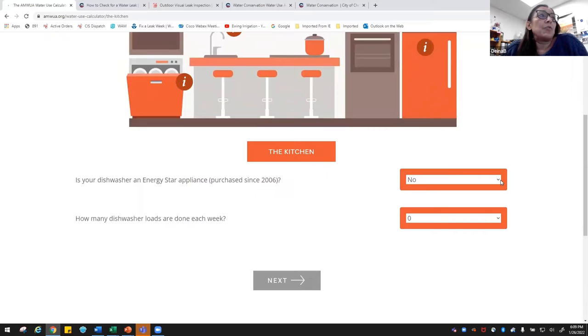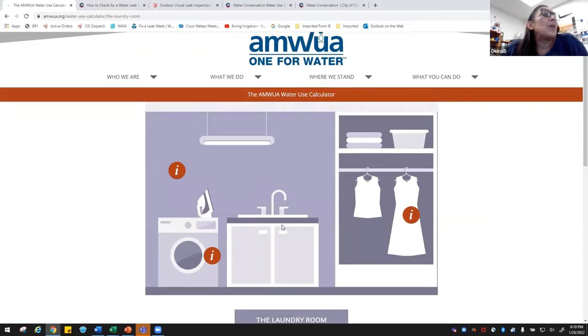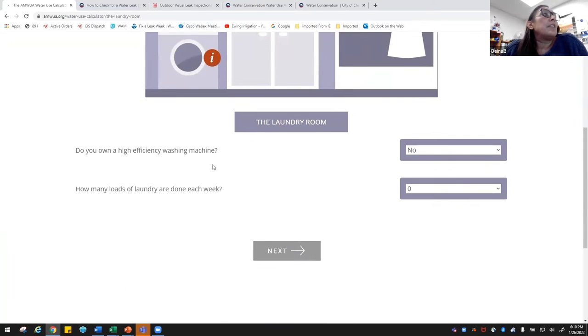Then we get to the kitchen — again with the eye icons for tips. It asks if your dishwasher is Energy Star and purchased after 2006, since those are more efficient and use less water. It also asks how many dishwasher loads are done each week; between my husband and me, we do one. Of course, we want to do full loads only. Then we get to the laundry room: do you own a high-efficiency washing machine, and how many loads per week? We usually do about three.